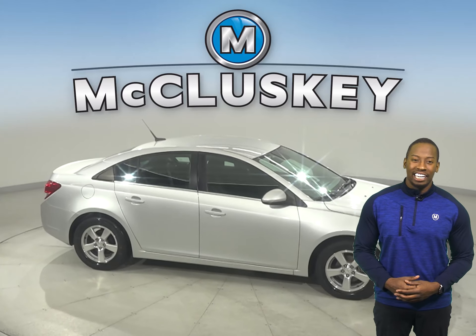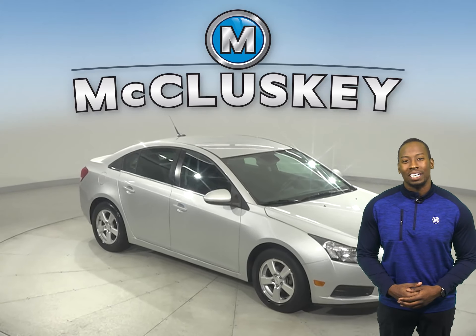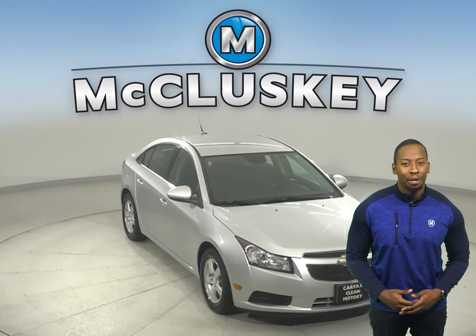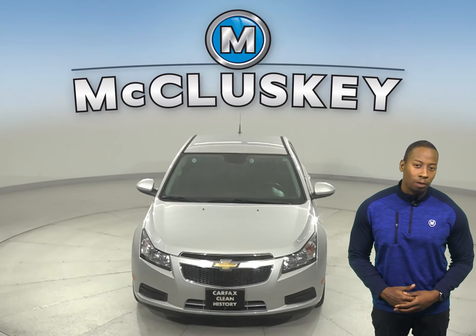Making it an excellent everyday driver. This Cruze has passed our 172-point inspection, so it's more than ready to get back on the road. Come on down and try it before you buy it with our free 48-hour test drive.